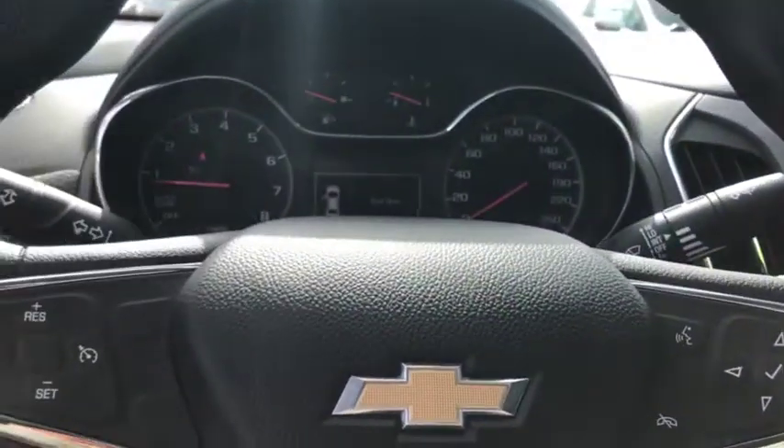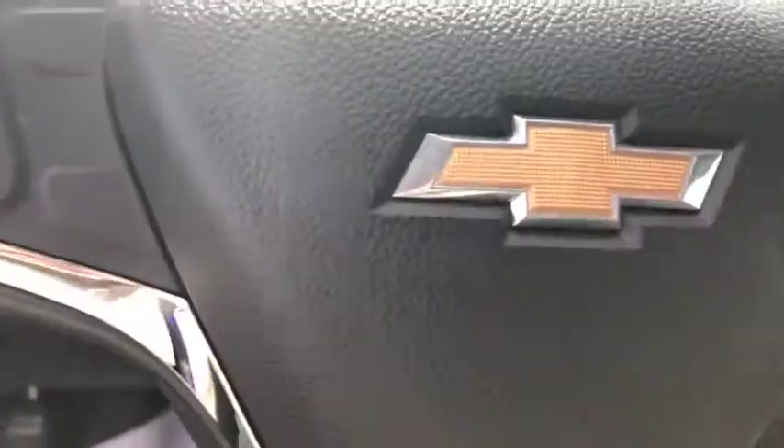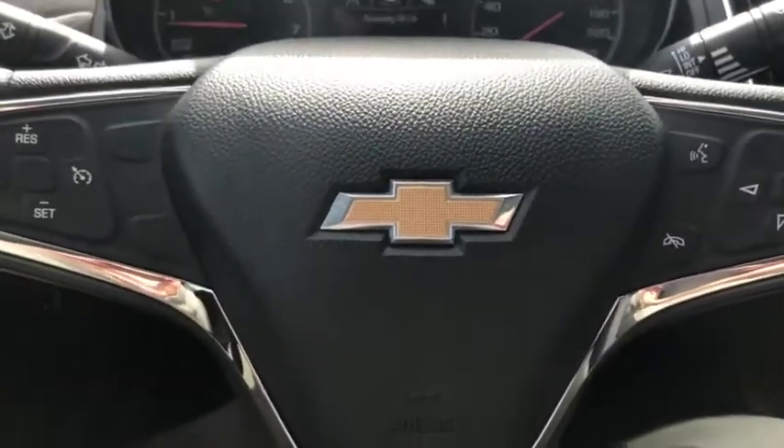Come on down to Seaway GM and take a look at this vehicle. We like to do these vehicle videos to show you full transparency so you know exactly what you're getting into and there are no surprises when you come down to the dealership. You can shop this unit or any of our other units online 24/7 at www.seawaygm.com. Thank you.